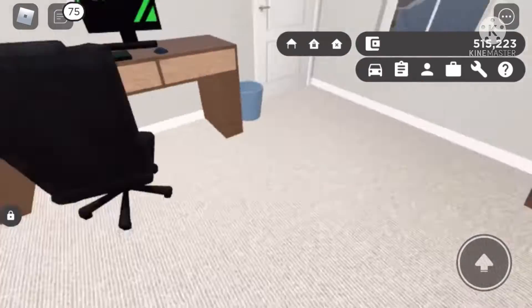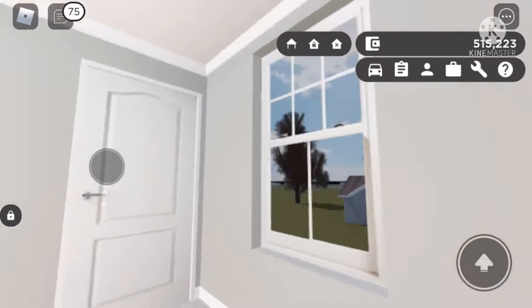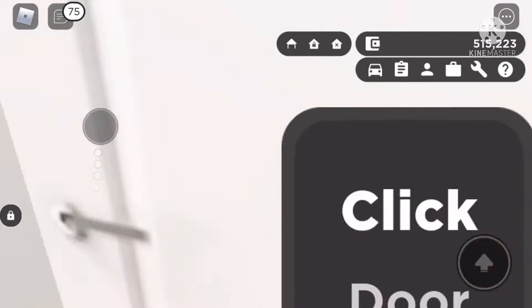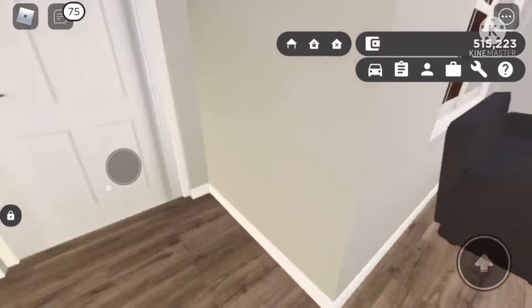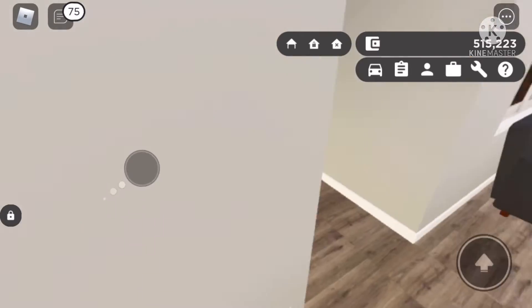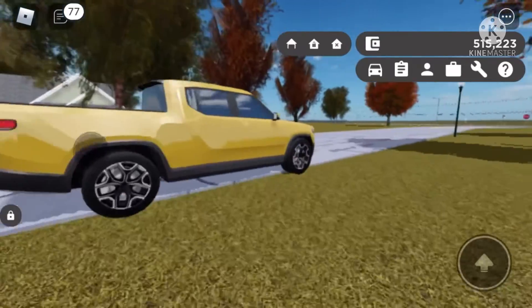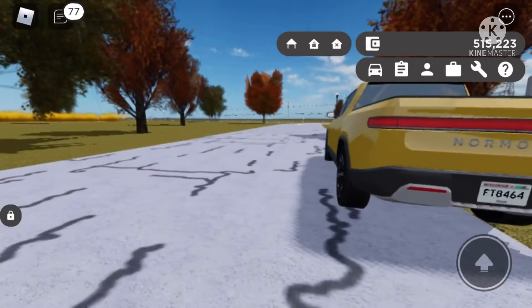Down here goes into a guest bedroom with a gorgeous walk-in closet. And yeah, that's it. Please comment and tell me what you think, and I'd appreciate it if you liked and subscribed. I'm gonna head over to the next house and I'll see you guys when I get there.